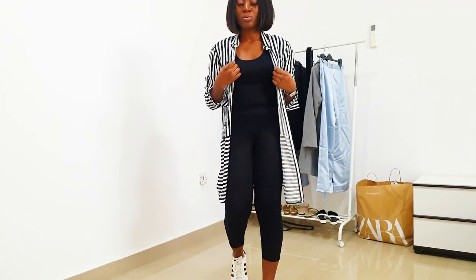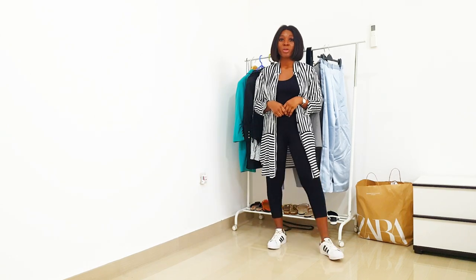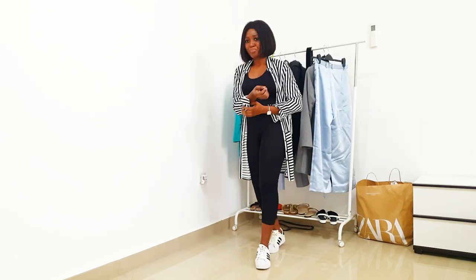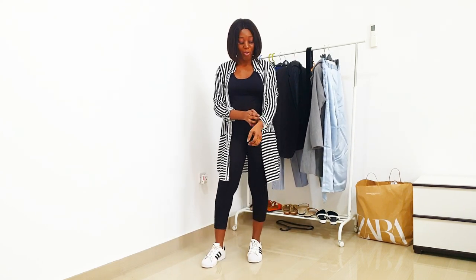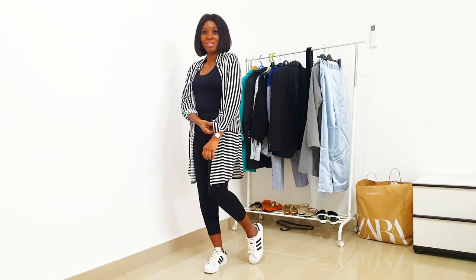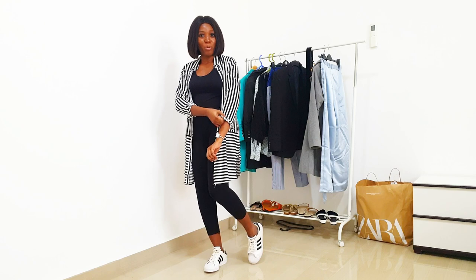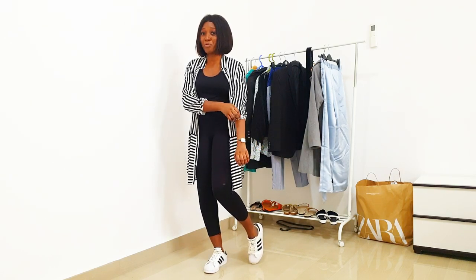So I'm wearing a white t-shirt — this is so chic and stylish. I'm wearing my striped shirt, which is like my favorite shirt right now; it just goes with everything. This shirt is actually from H&M.